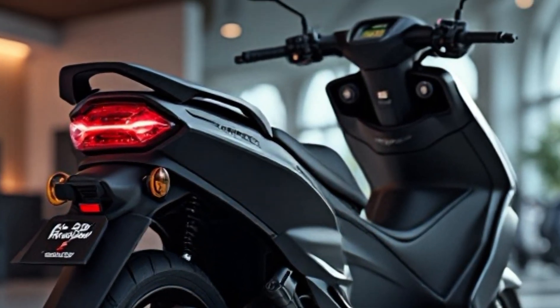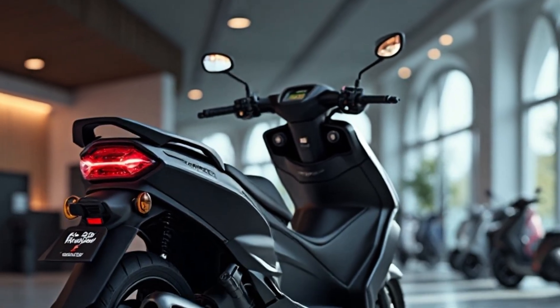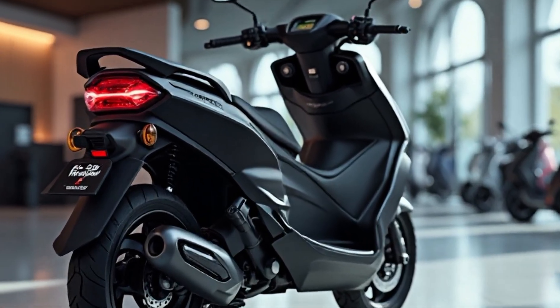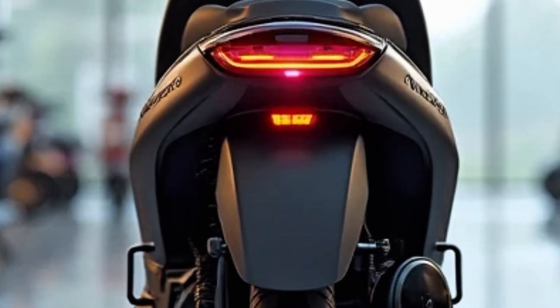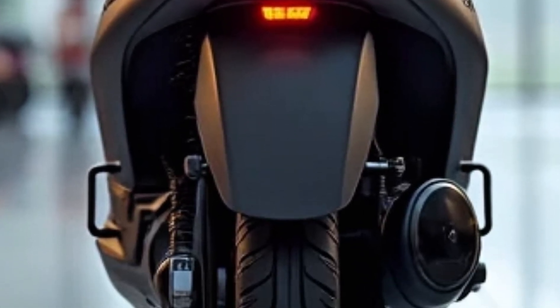Designed, developed, and assembled in India, this scooter supports Make in India and delivers cutting-edge tech at a competitive price point, starting at around Rs 1.45 to Rs 1.66 lakh, depending on the variant and color.